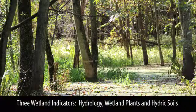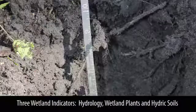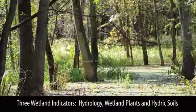But again, that's just one indicator of a wetland. For conservation compliance, it basically has to have all three indicators: hydrology, wetland plants, and hydric soils. If it doesn't have one of them, then it's not a wetland — it has to have all three.